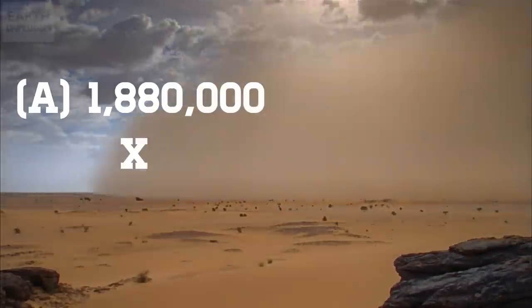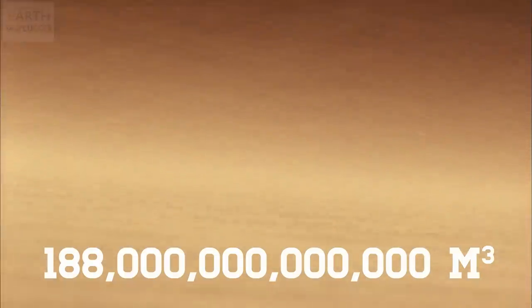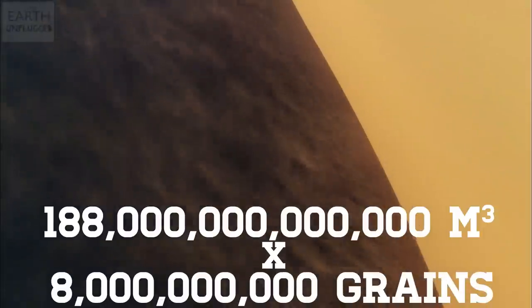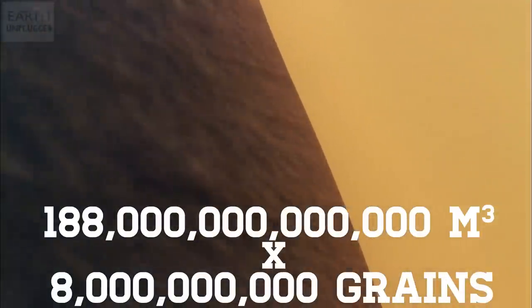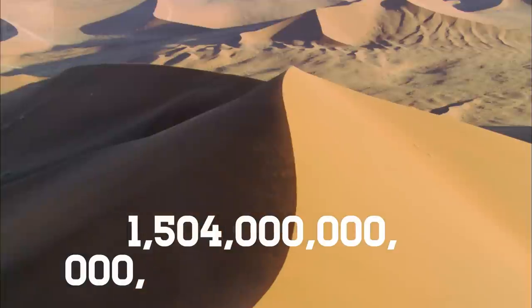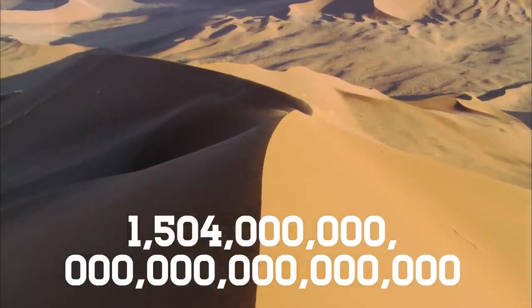So if we times the area by the depth, we end up with 188 trillion cubic metres. Now, if we multiply that by our cubic metre of sand containing 8 billion grains of sand, we end up with 1.504 septillion grains of sand. That's 21 noughts on the end.